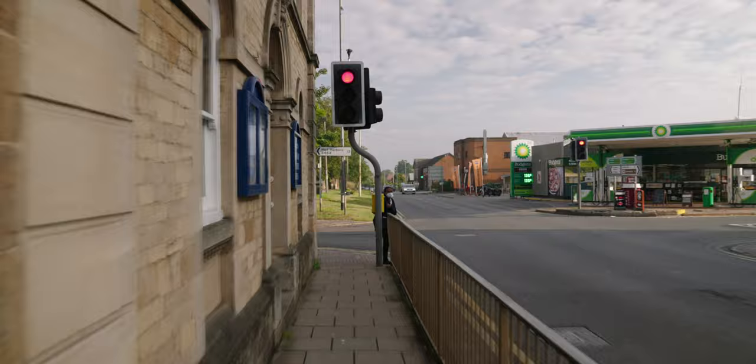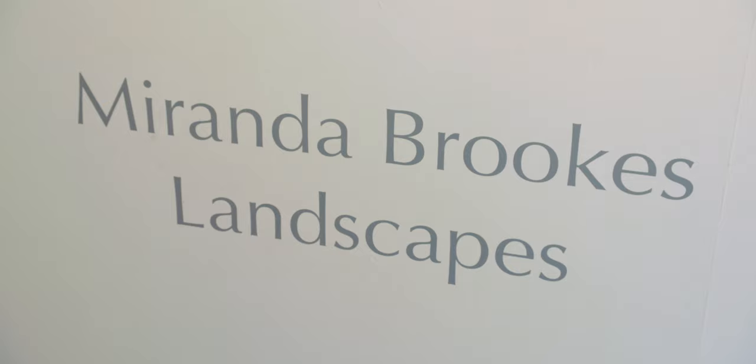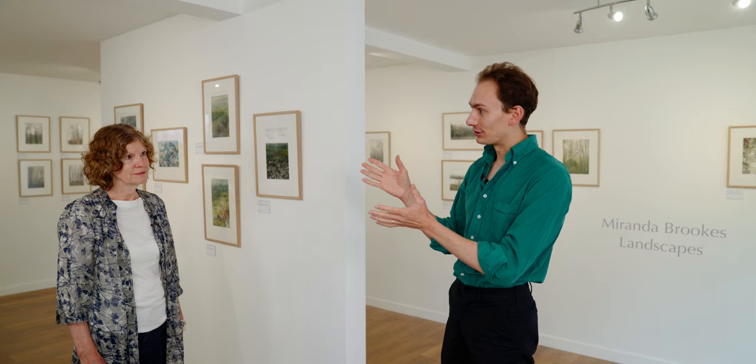Welcome back to the Goldmark Gallery and another brand new exhibition for these last days of the summer. I'm here today not in our gallery front room but actually in our framing department a little down the road. You might have seen glimpses of that in our previous films. It's got a beautiful new exhibition space in front of it and I'm here with Miranda Brooks.